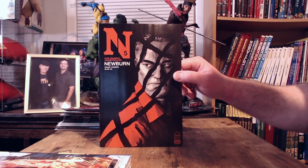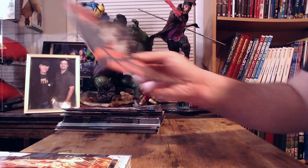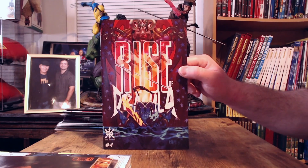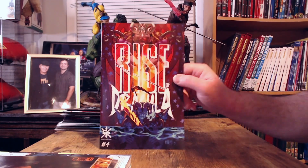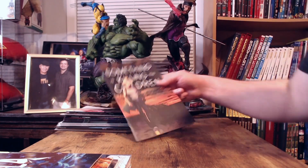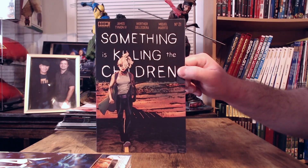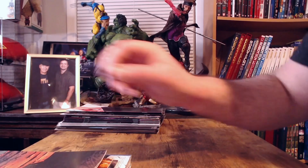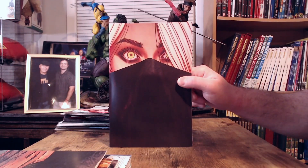Starting with this week's books: New Burn issue number five from Image Comics, the only cover for this book. Then we've got Rise of Dracula issue number four from Source Point Press, cover A. And then we've got Something is Killing the Children issue number 21 from Boom Studios, cover A, plus a couple of variants.